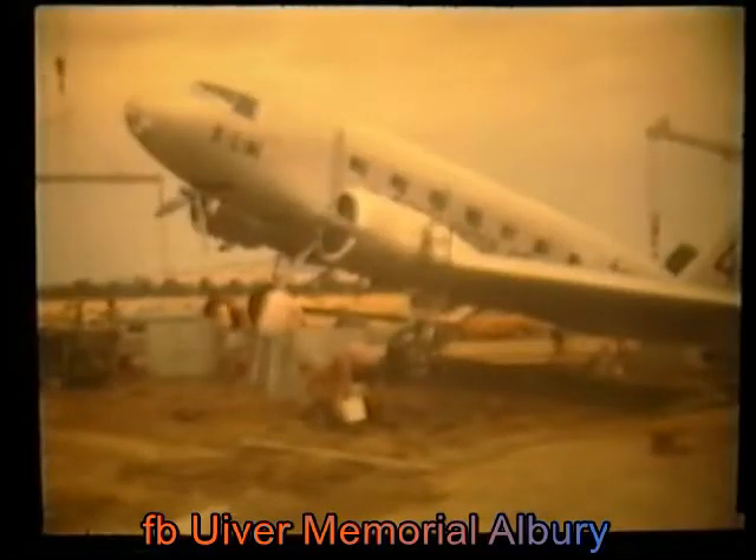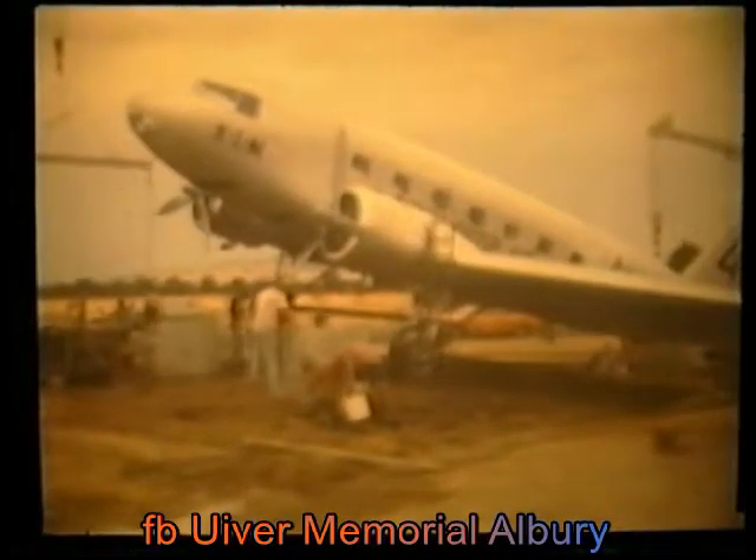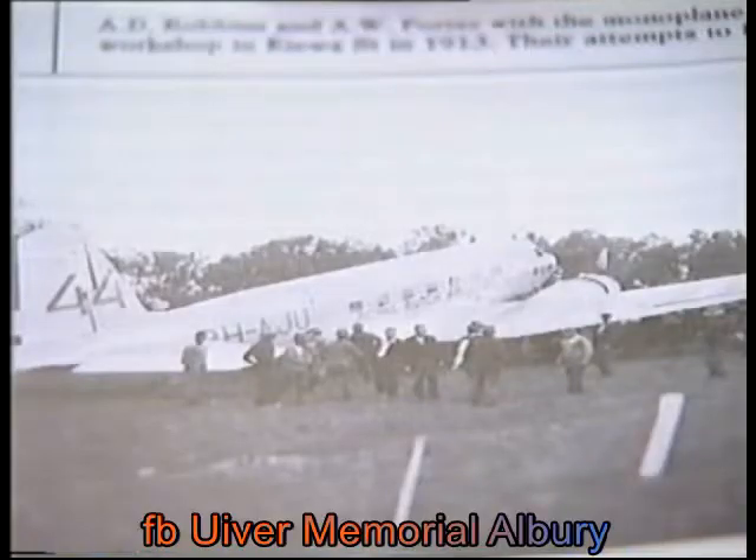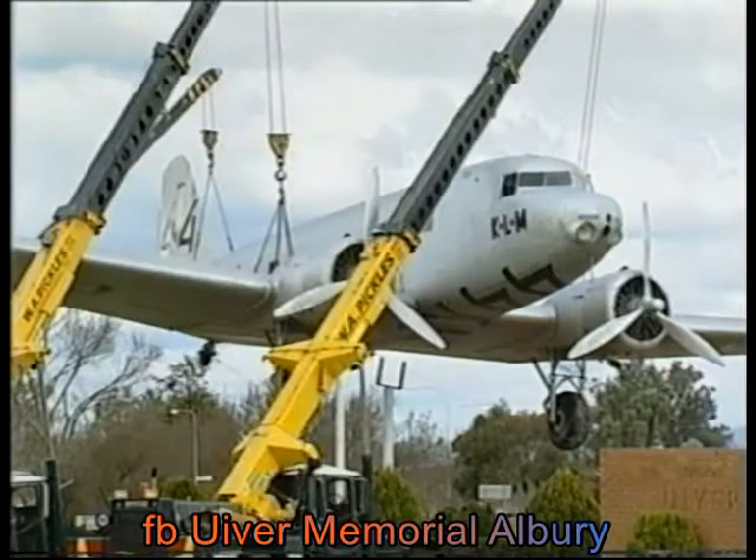The DC-2 was put there in 1979 as a lasting reminder of an incredible forced landing at the Aubrey racecourse in 1934, when hundreds of residents guided the plane to safety by shining their car headlights.